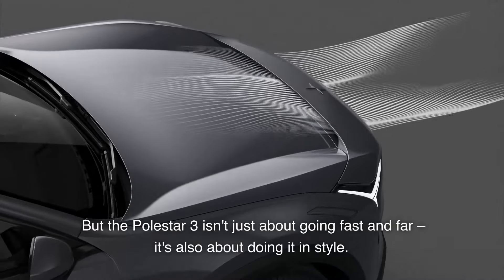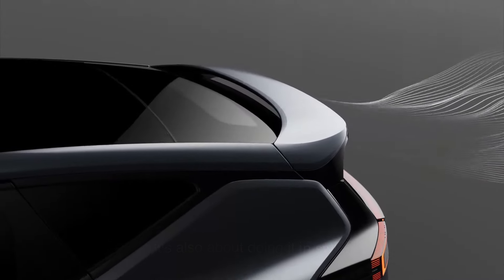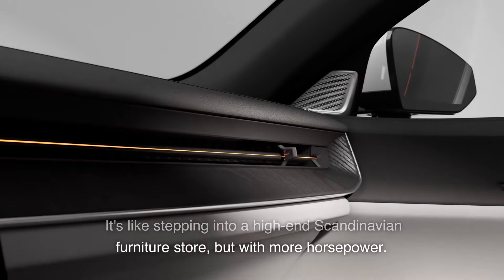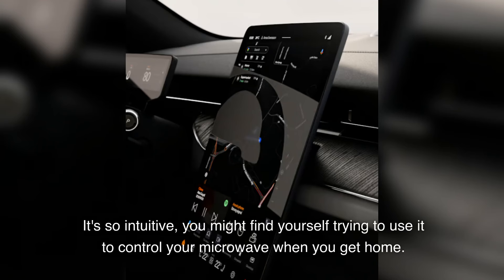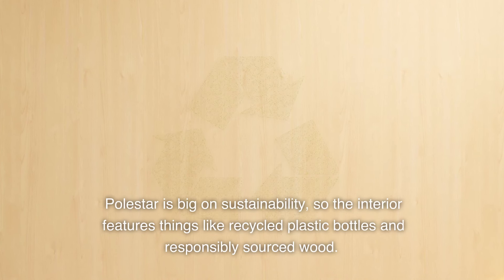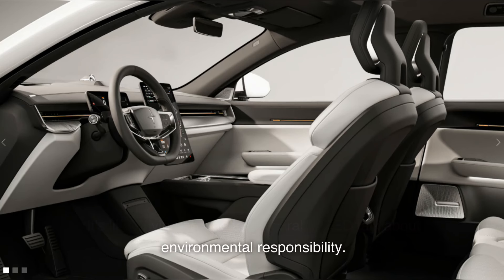The Polestar 3 isn't just about going fast and far — it's also about doing it in style. The interior is a masterclass in minimalist luxury. It's like stepping into a high-end Scandinavian furniture store, but with more horsepower. The centerpiece is a 14.5-inch touchscreen that controls everything from your climate to your playlists — so intuitive you might find yourself trying to use it to control your microwave when you get home. Polestar is big on sustainability, so the interior features things like recycled plastic bottles and responsibly sourced wood.